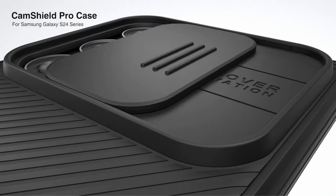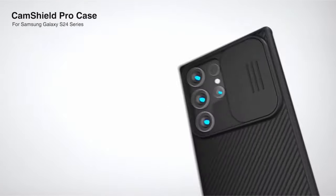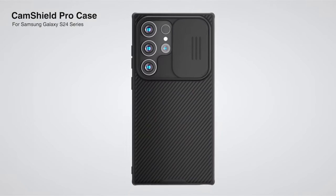So guys, this was the video about the best Galaxy S24 Ultra shockproof cases. All the links are given in the description, do check them out. Thank you.